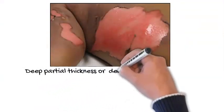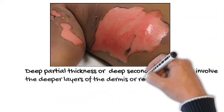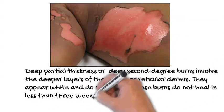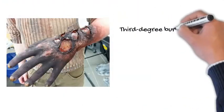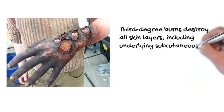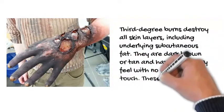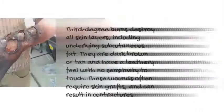Deep partial thickness or deep second-degree burns involve the deeper layers of the dermis or reticular dermis. They appear white and do not blanch. These burns do not heal in less than 3 weeks and often result in scarring and contractures. Third-degree burns destroy all skin layers, including underlying subcutaneous fat. They are dark brown or tan and have a leathery feel with no sensitivity to touch. These wounds often require skin grafts and can result in contractures.